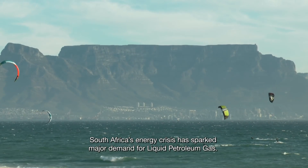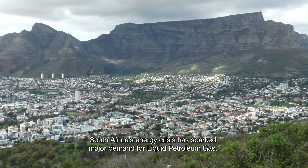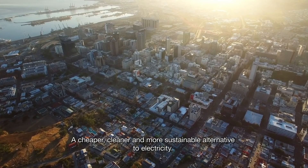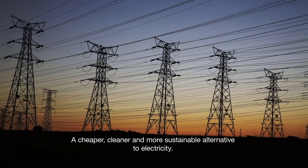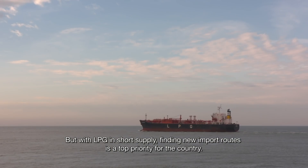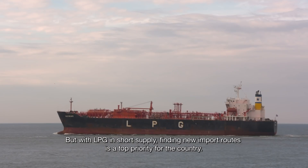South Africa's energy crisis has sparked major demand for liquid petroleum gas — a cheaper, cleaner and more sustainable alternative to electricity. But with LPG in short supply, finding new import routes is a top priority for the country.